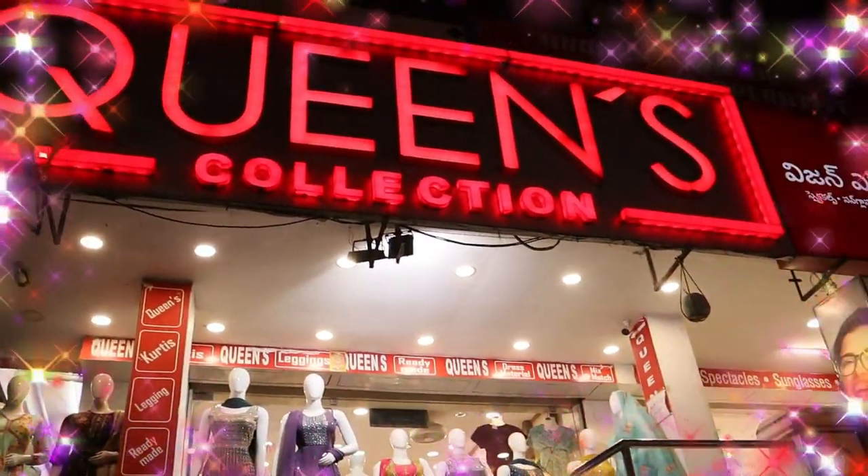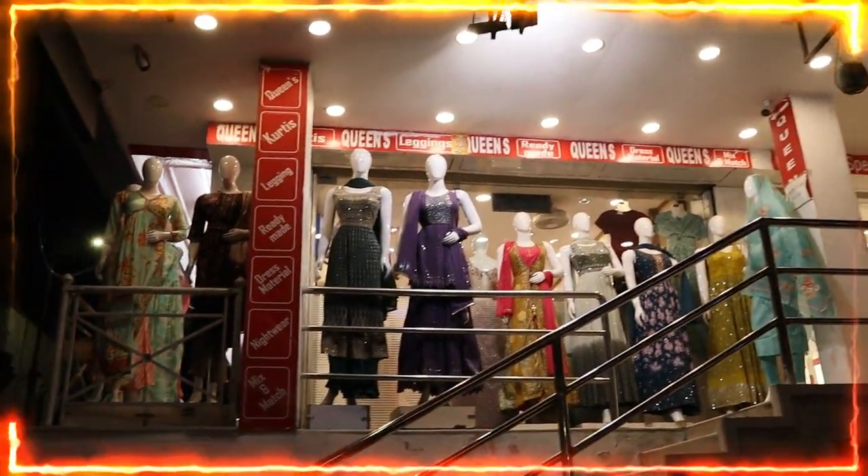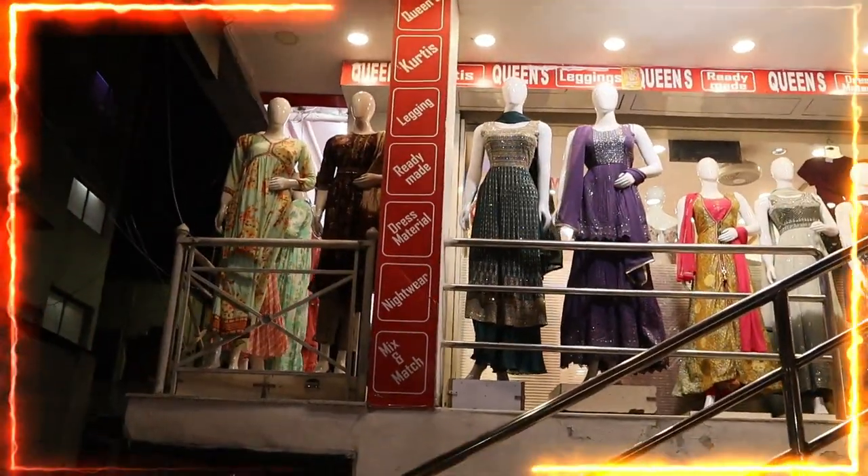Hi friends, welcome to Queen's Collection, my fashion destination. Welcome to the team, Queen's team. Thank you for your continuous support.